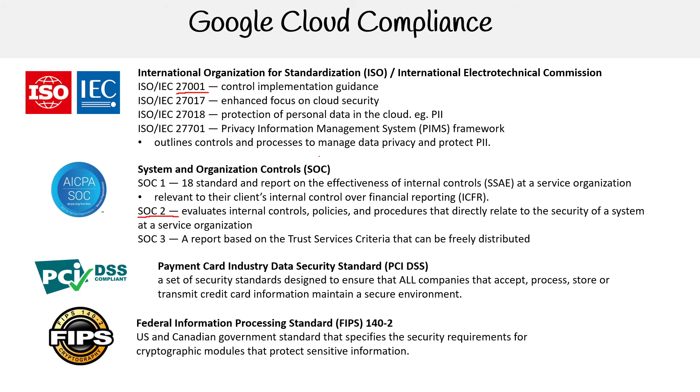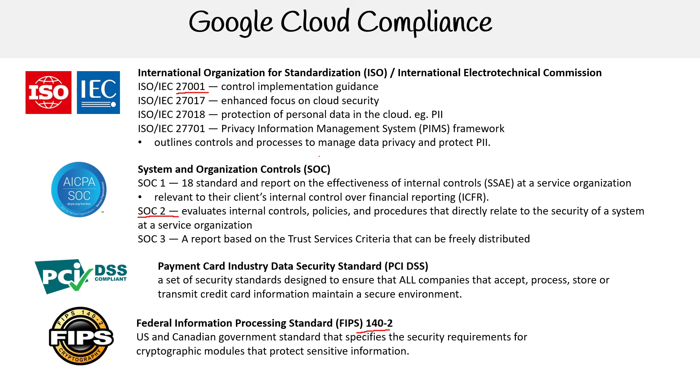You've got FIPS — Federal Information Processing Standard 140-2 — a US and Canadian government standard that specifies the security requirements for cryptographic modules to protect sensitive information. This one you'll want to remember: when you're using a cloud service provider that stores cryptographic keys, they're going to be FIPS 140-2. And it's either going to be for multi-tenant or single tenant. If you're doing cloud HSM, which is single tenant, it's going to have FIPS 140-3, which is better — it's stronger.